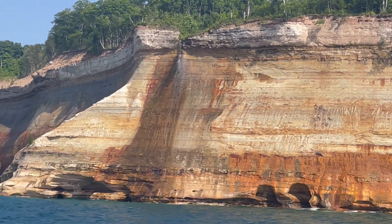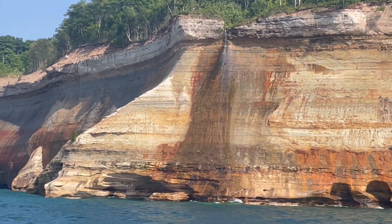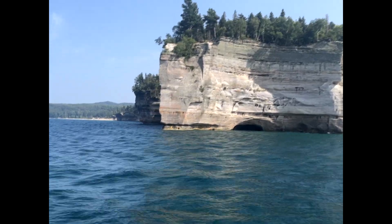This small trickle of the waterfall is all that's up at Brattleville Falls. It's actually rare to see it running at all. Usually it runs in the very early springtime rather than snow mounts or after heavy rain.